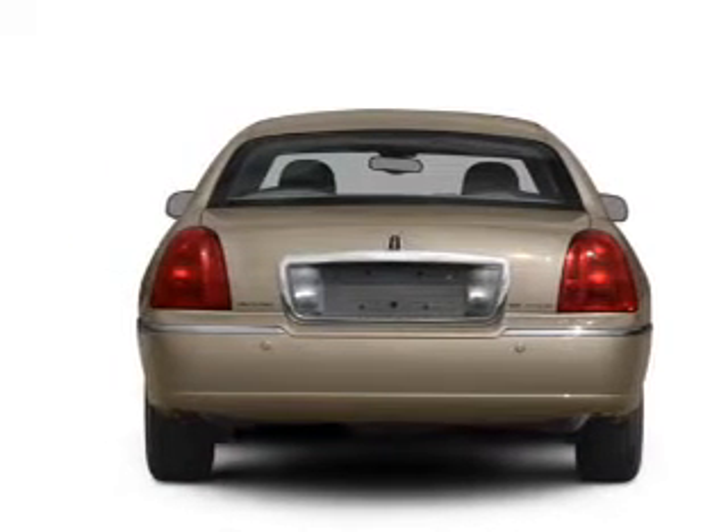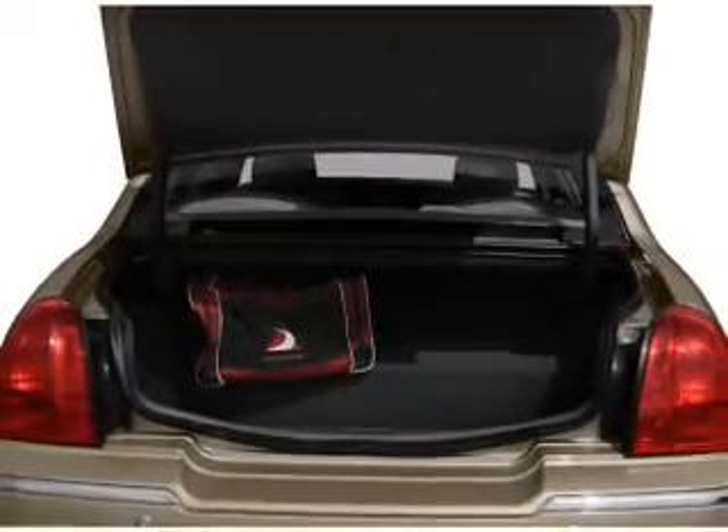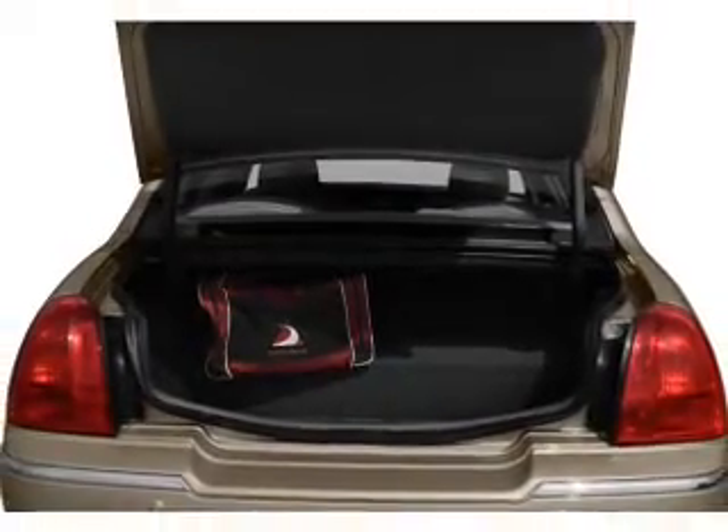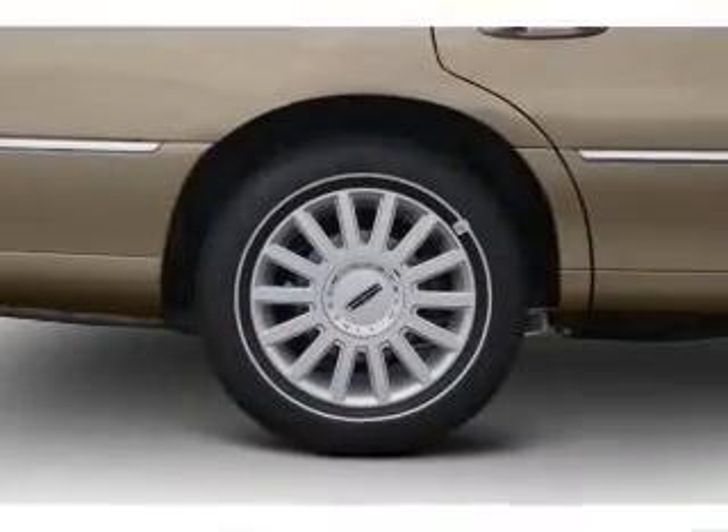A premium sound system is just one of the benefits of owning this vehicle. The anti-lock braking system will keep you safe on the road. He's always hot and she's always cold — solve this problem while driving with dual temperature controls.